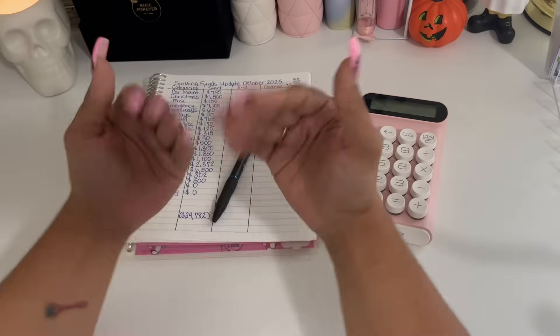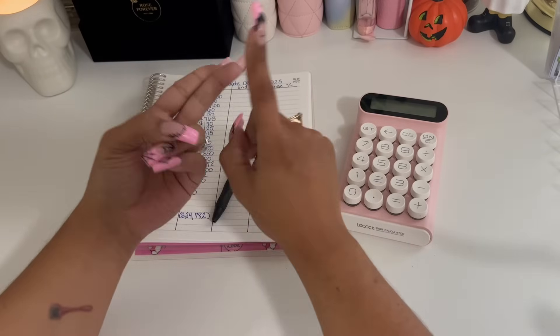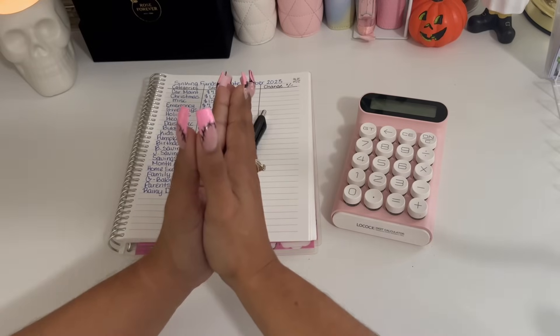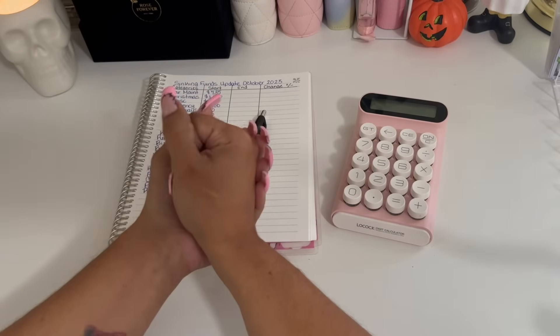Hey y'all, welcome or welcome back to my channel. It's your girl Daisy Budgets. Over here on my channel I do savings challenges, sinking funds updates, cash stuffings, a little bit of everything. So if any of that sounds like something you might be interested in, make sure to like, comment and subscribe, and smash that notification bell to be notified anytime I upload a new video.